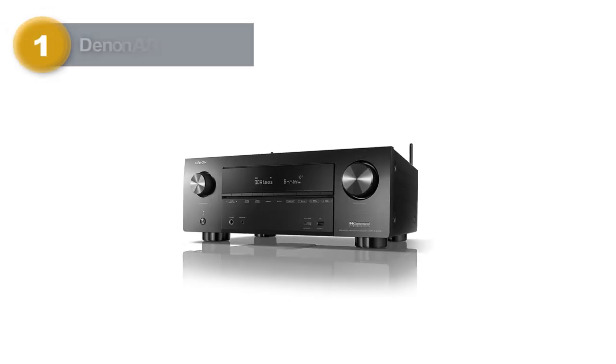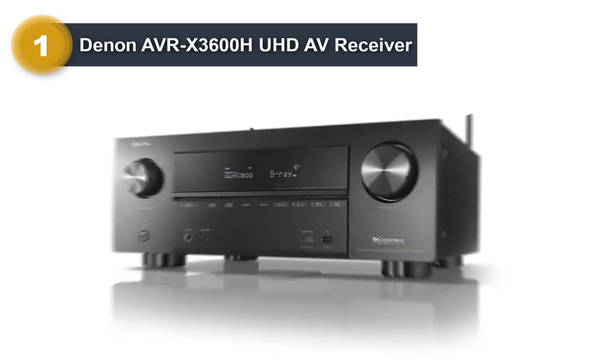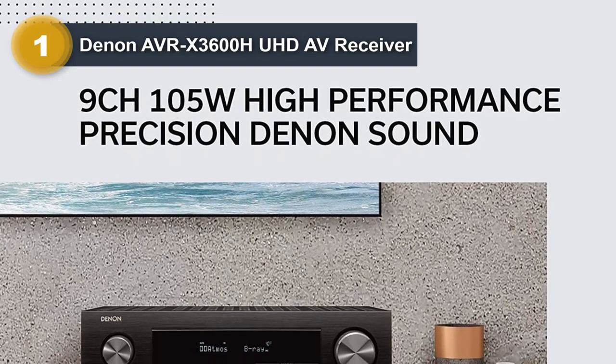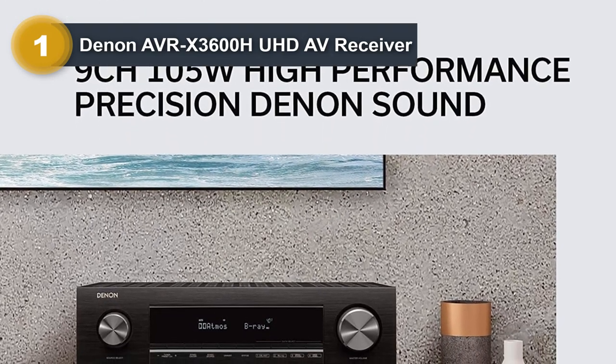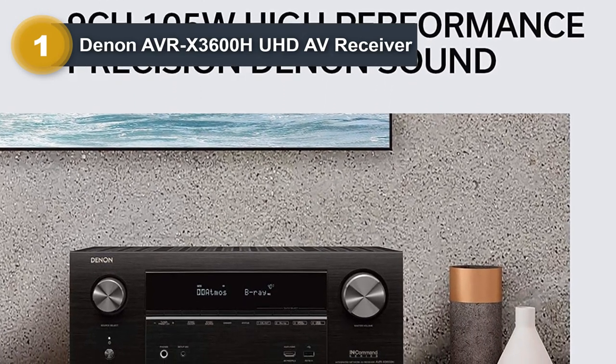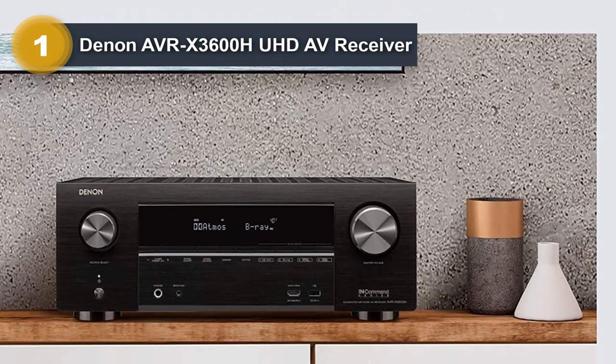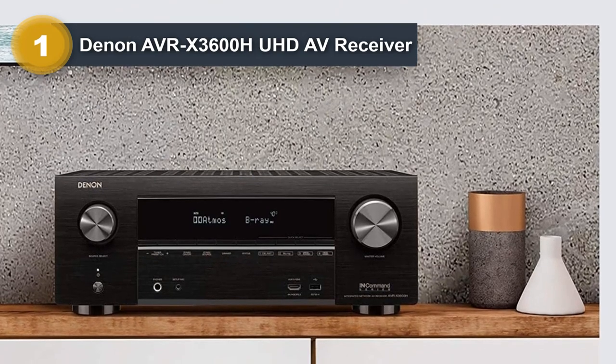Number one: Denon AVRX 3600H UHD AV Receiver. The Denon AVRX 3600H is an amazing AV receiver with so many features and a very reasonable price. You can hardly find a more versatile and better-performing AV receiver at this price point.